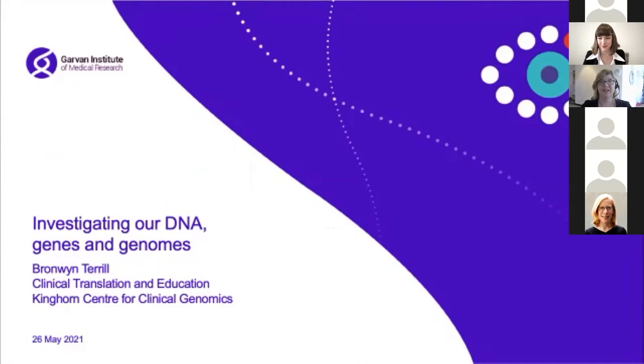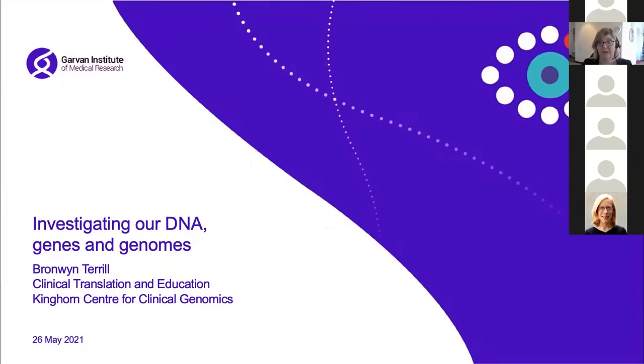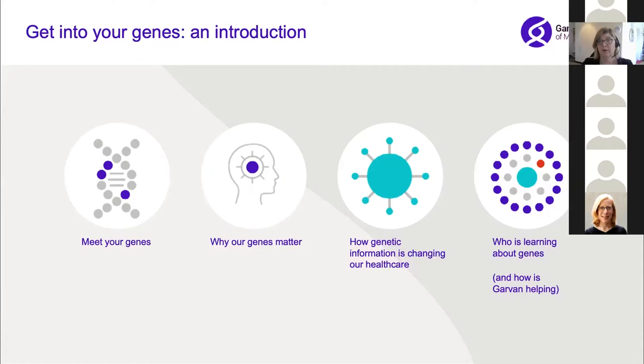Good morning everyone. I'm really excited because there are so many people to talk to about genes today. I've been working with and talking about DNA, genes and genomes for many many years and I'm really aware of how fast this area is advancing, so it's really hard to keep up. What I'm going to do today is give you a little bit of an idea — we're going to meet your genes, give some insights into what your genes are and why they matter, and then give you a sense of how genetics is managing to change healthcare.